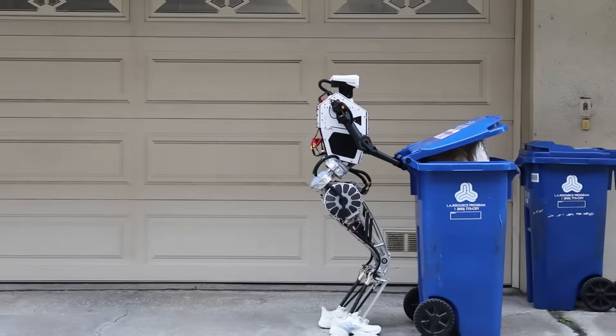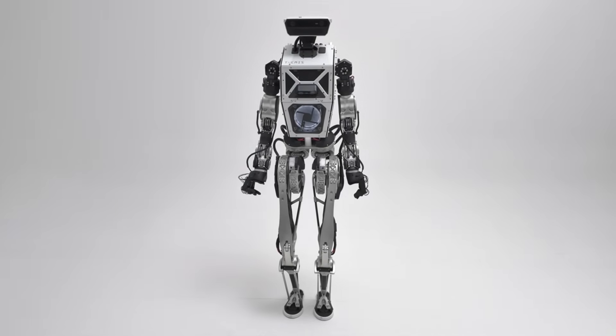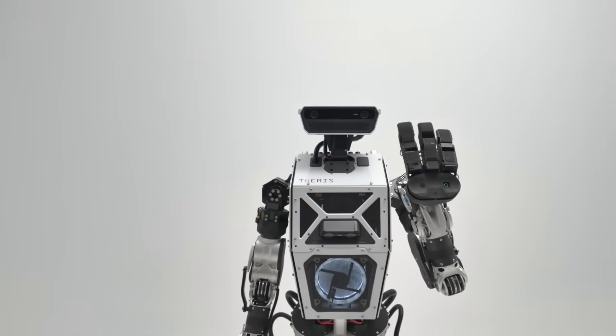Westwood Robotics has got the world talking about their latest humanoid robot, the Themis V2, a life-sized robot they claim is the most agile of its kind.